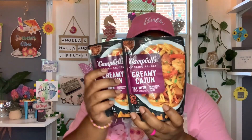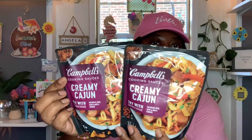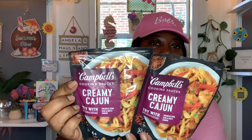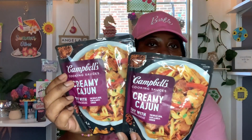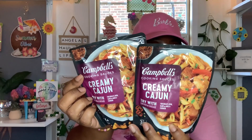Alright, so let's move right along with this foodie haul. In a prior haul I hauled the Campbell's cooking sauces — the first time I found them I only found what I think was a honey garlic flavor for chicken or turkey. This time I found the creamy Cajun. It says to try with chicken or sausage, skillet, oven, slow or multi-cooker, ready in 30 minutes, four-plus servings, 11-ounce bag. Best buy is January 23rd, 2024. I feel like this would be really good over some sausage and shrimp on a bed of rice.